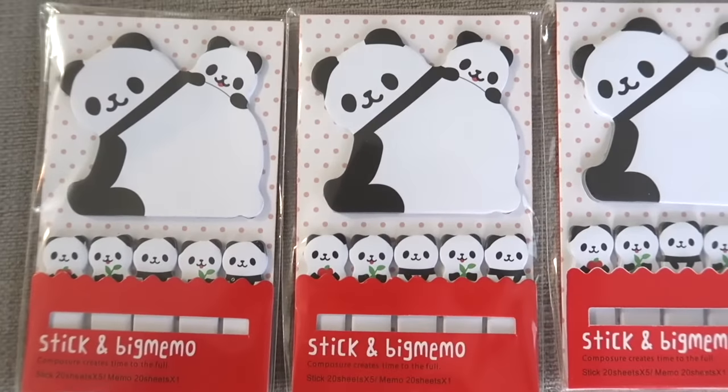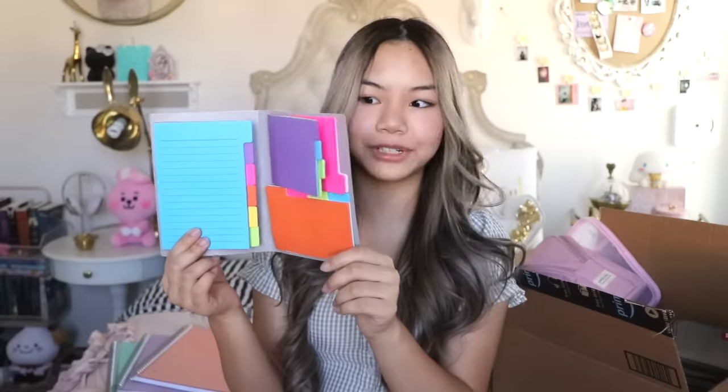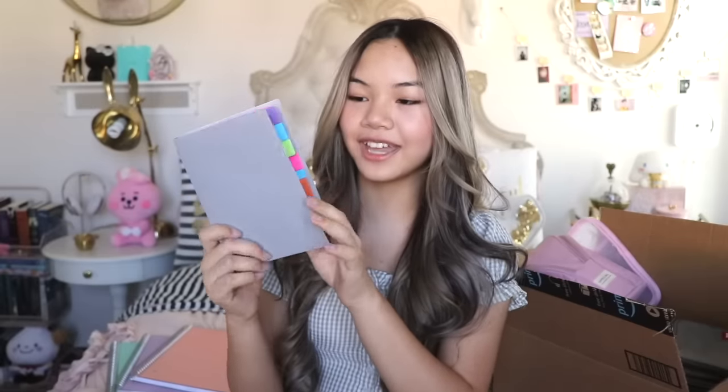Next up are these really cute panda sticky notes. It comes with a big memo pad with a mama panda and a baby panda, and there are page flags at the bottom — perfect for annotating textbooks. I got three of these for $5.91, but unfortunately they sold out really fast. I also got this Panda Planner brand sticky notes — these are big sticky notes you can put on your textbook or planner for annotations or note-taking. It has a panda face on the cover and is flexible and durable.